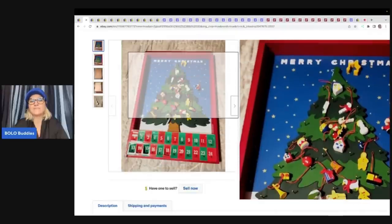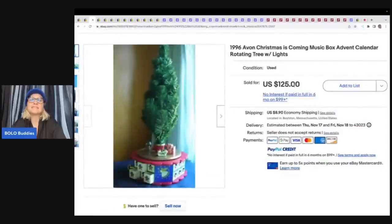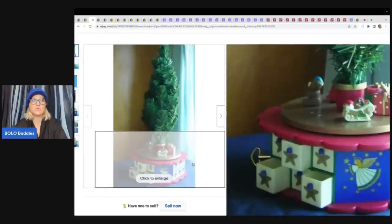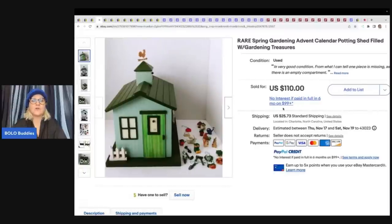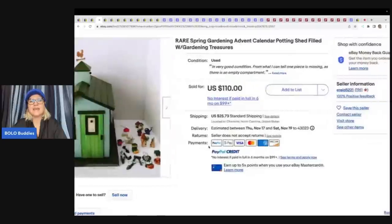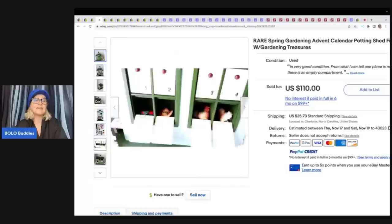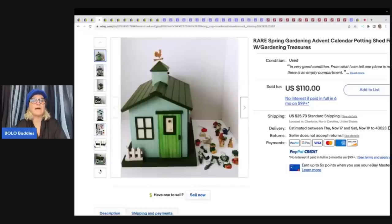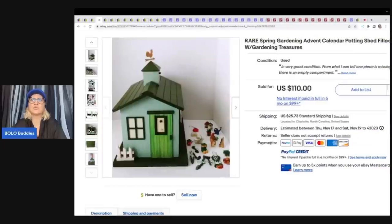Anything Department 56 is definitely worth looking up. These are like little wooden things that have been popped out of the bottom — this one is pre-owned and sold for $55 plus shipping. This is the Avon Christmas Advent Tree from 1996. It's a music box and the little drawers open. Also, here's a rare spring gardening advent calendar potting shed filled with gardening treasures. Anytime you can find an advent calendar that has the little pieces, is complete, and is different, definitely consider looking it up — kind of the same thing with nativity sets. This one sold for $110 plus shipping.